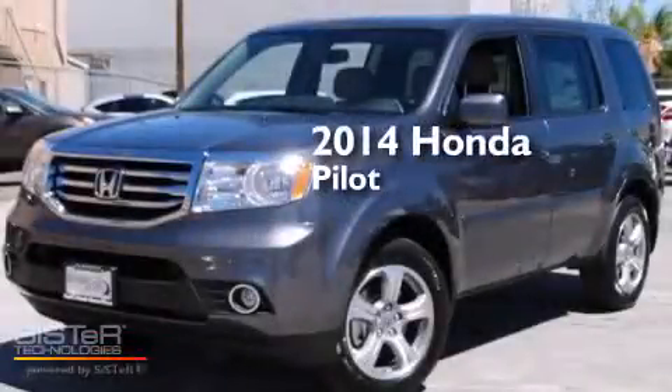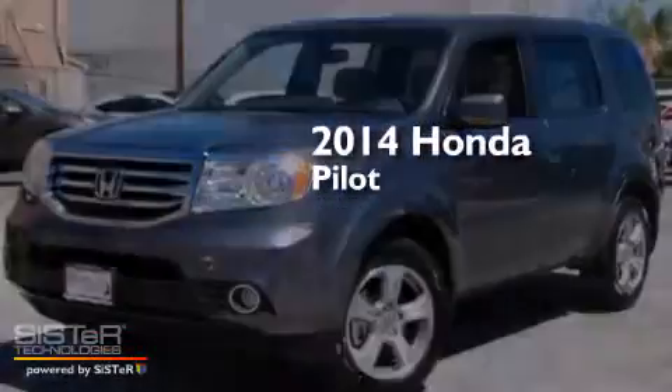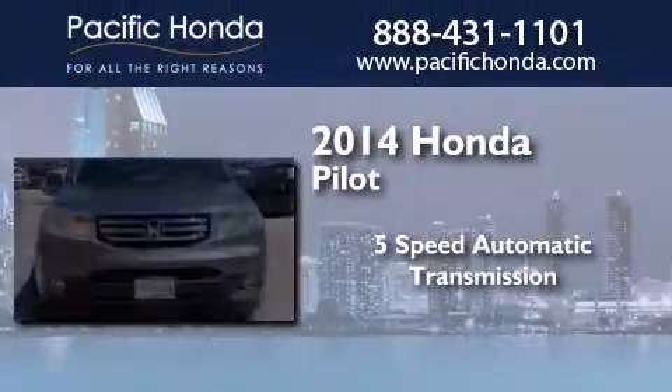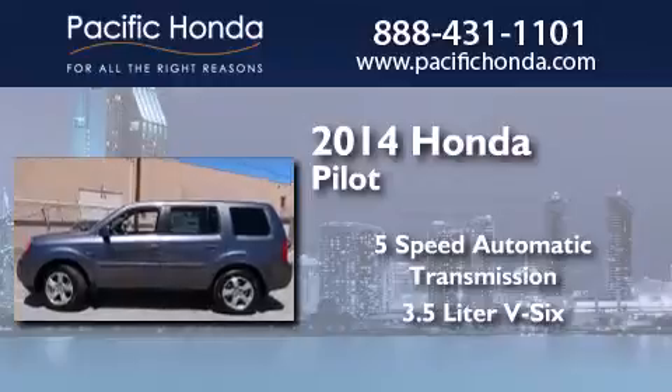This is a brand new 2014 Honda Pilot. This crossover has a 5-speed automatic transmission and a 3.5-liter V6.